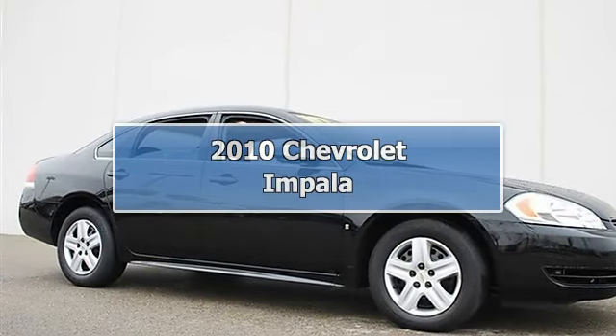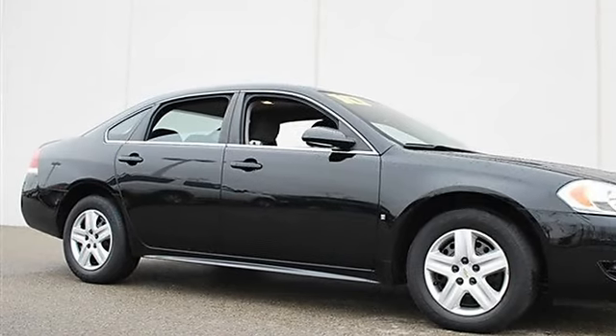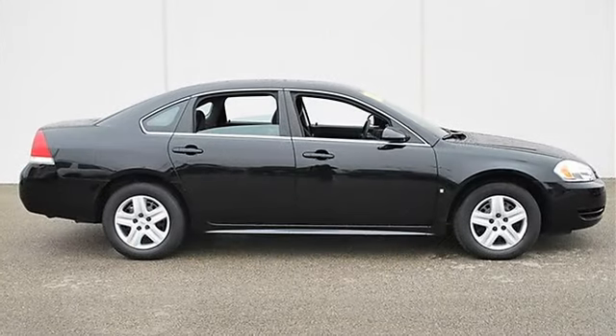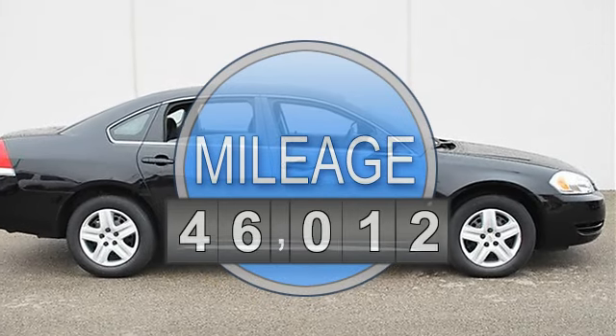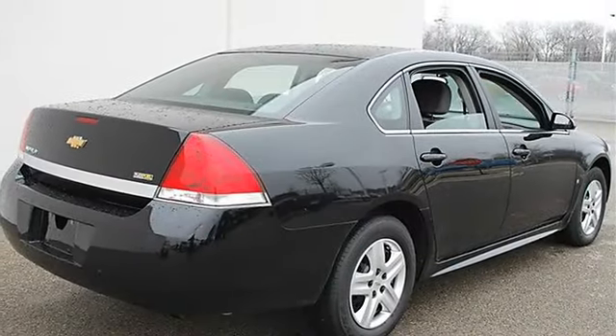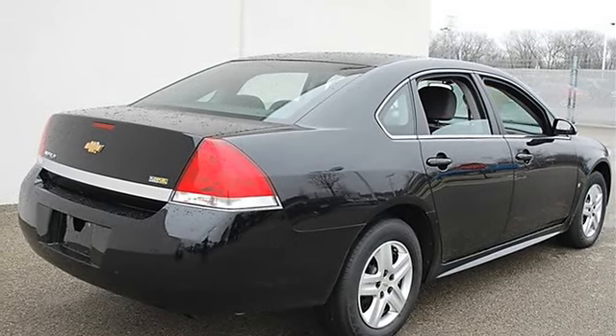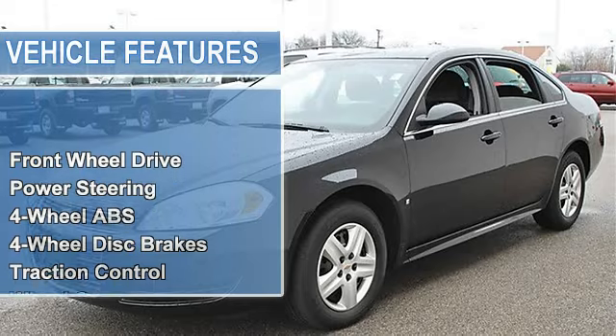2010 Chevrolet Impala, four-door car. This vehicle features the following equipment: automatic, gas/ethanol V6 3.5L/214, front-wheel drive, power steering, four-wheel anti-lock brake system, four-wheel disc brakes, traction control.